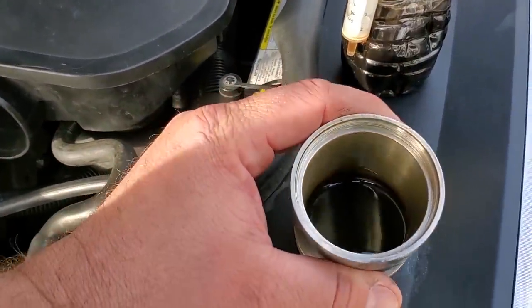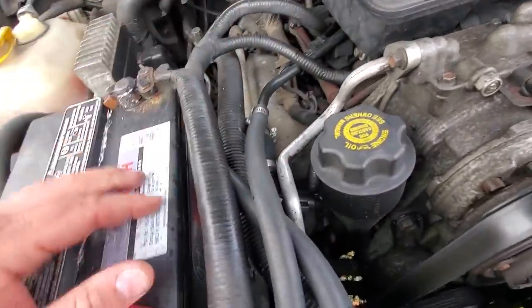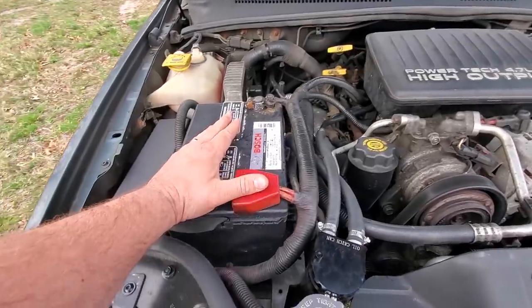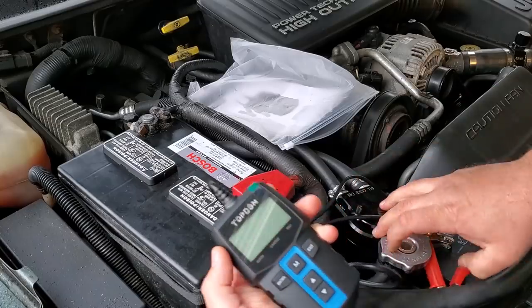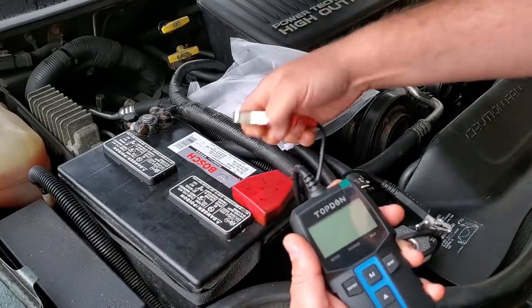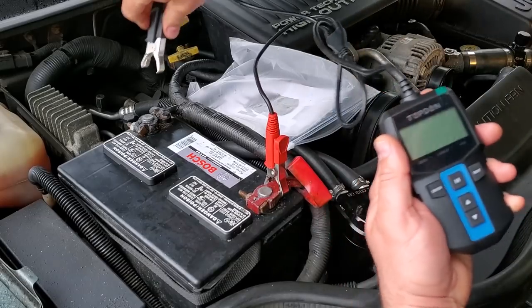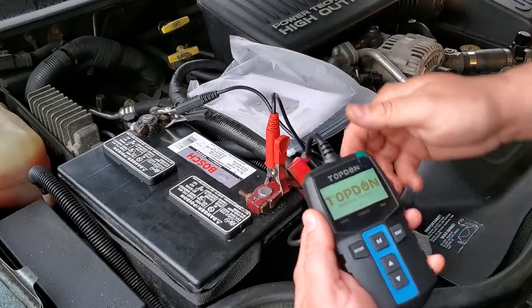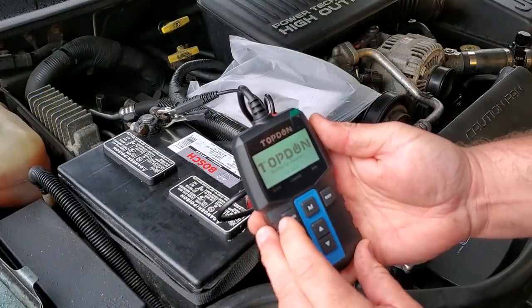I also did a catch can — I've been putting these in all my vehicles. I did it when I did the PCV valve; check out my video on the catch can. I also got a new battery from my cousin when he upgraded his. I did a battery test on it — stay tuned for a battery video. He put a new battery in his WJ and gave me his old one, so let's test it with the top-down battery tester.